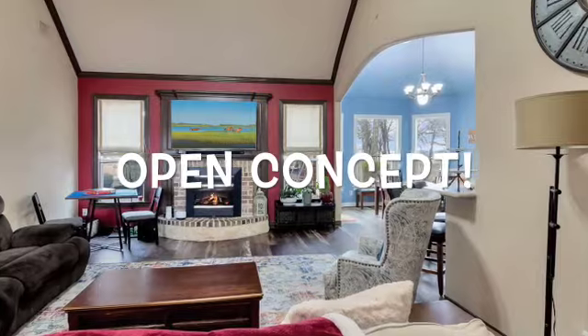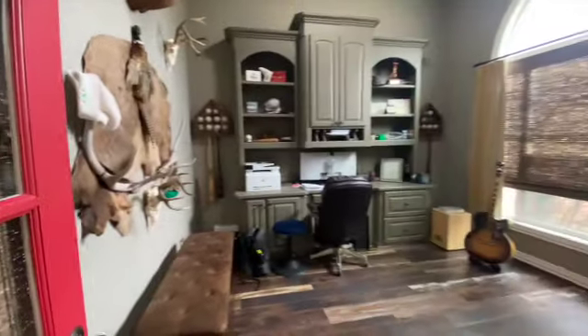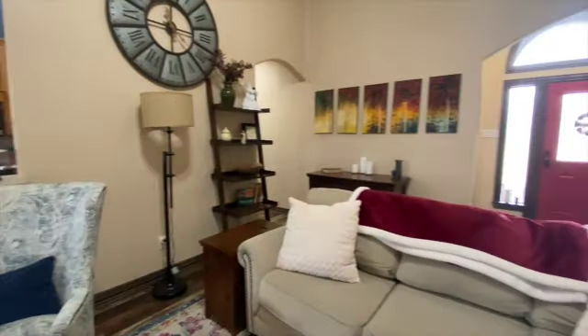As you walk in through the front door, you'll see this grand living room with super high ceilings and that brick and stone fireplace in the back. There's an office right over here to the right. And as you walk across the living room, you'll see this open concept living, dining, and kitchen area.